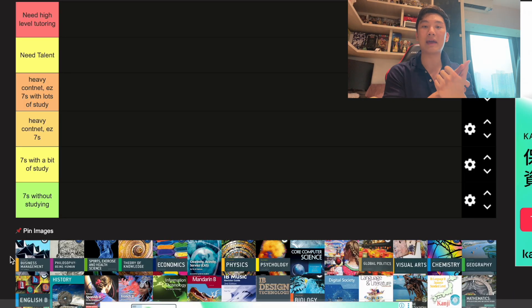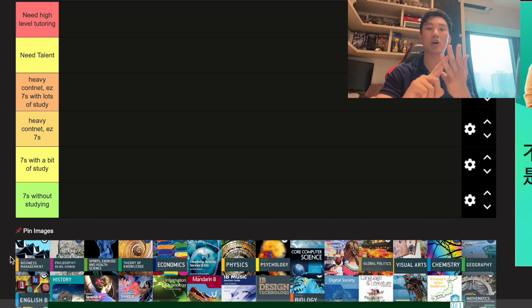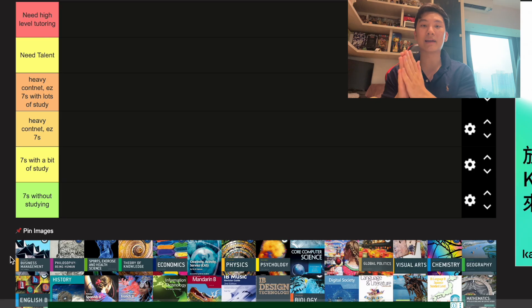I personally did Math AA HL, Econ HL, Computer Science HL, Geography SL, Chinese B SL, and English A Lang and Lit SL.